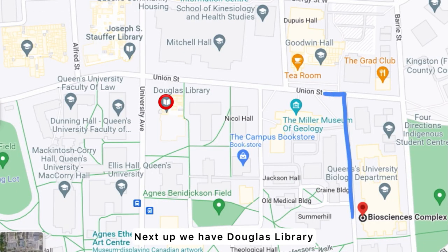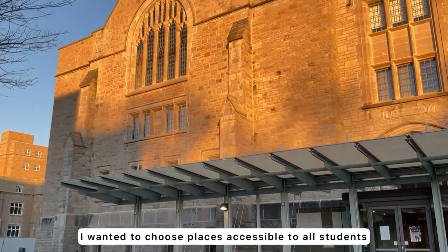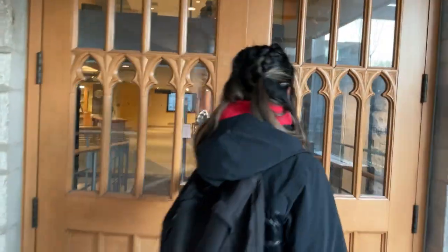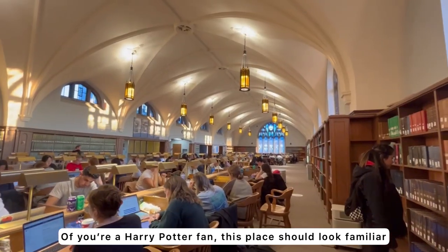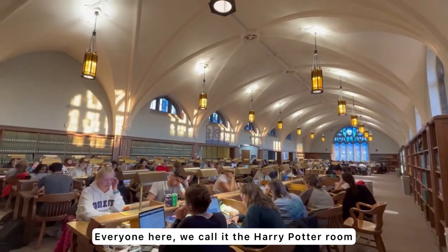Next up, Douglas Library. You'll notice the next few spots are very close in distance, and that's because I wanted to choose ones that were accessible for all students. We are now headed towards one of the most popular spots in this library. If you're a Harry Potter fan, this place should look familiar — everyone here calls it the Harry Potter Room.